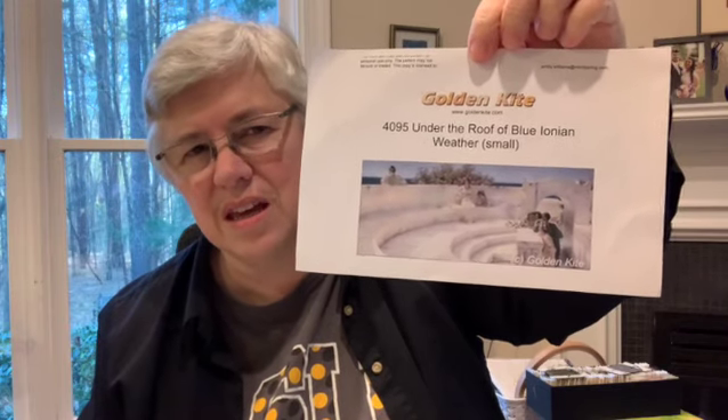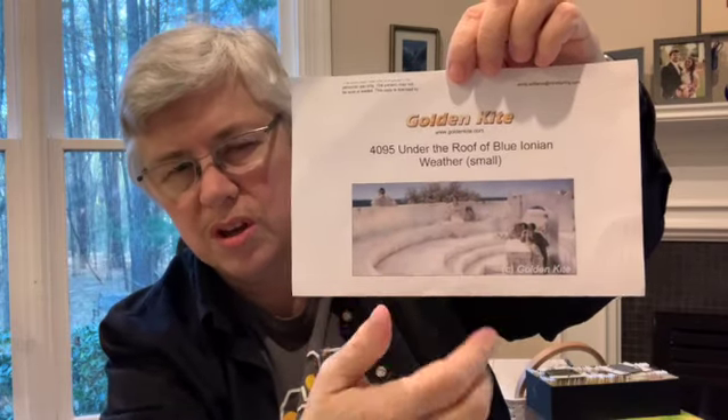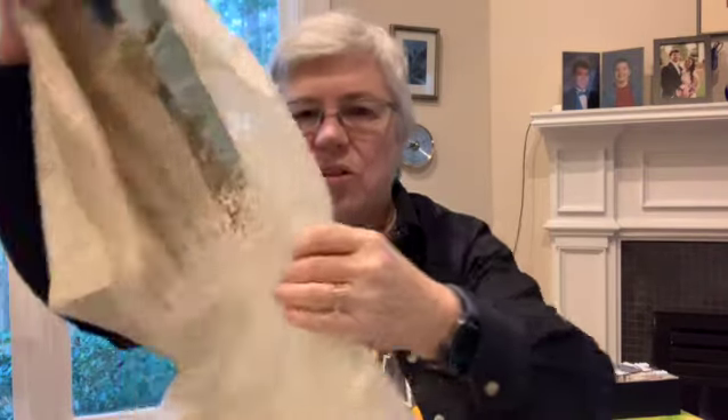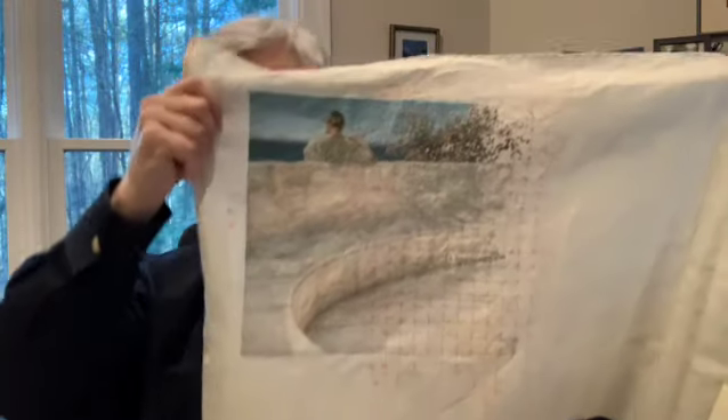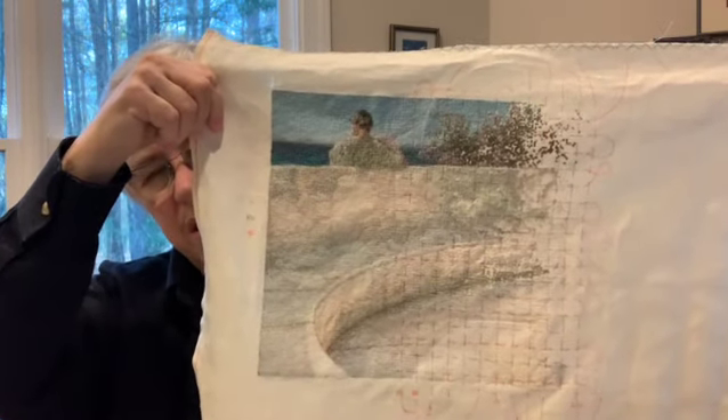I'm going to show On Golden Kite — I always try to say that because I think I get it mixed up with the movie. The design is called Under the Roof of Blue Ionian Weather. I've gotten quite a bit done in this part of the big rosebush. I've decided even though I didn't get much done since the last time I showed it, I just have to keep at it and keep showing it because eventually it will get done. I am about 30 to 35 percent done with it. My original thought was it would take me a full two years or maybe longer, and I think I'm on pace for that — I started it almost exactly a year ago.